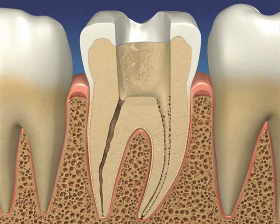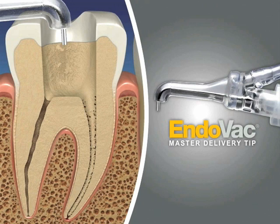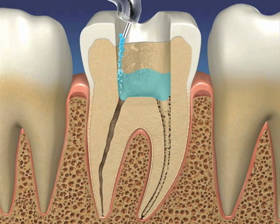The workhorse of the Endovac system is the master delivery tip. It serves two functions: first, it delivers the irrigant into the pulp chamber through the access opening. Second, once the irrigant fills the pulp chamber brim full, it is automatically sucked away by the clear plastic hood surrounding the delivery needle. This level control hood is hooked to the office hivac.